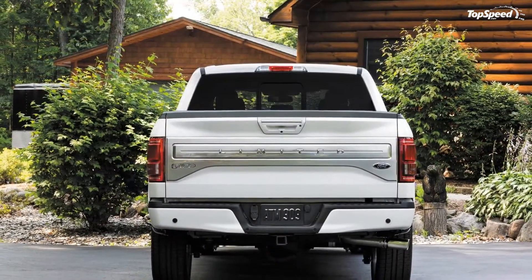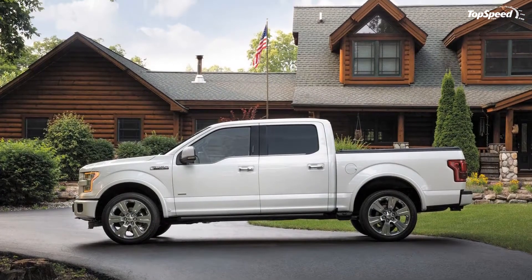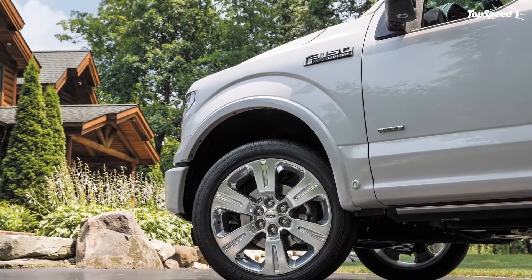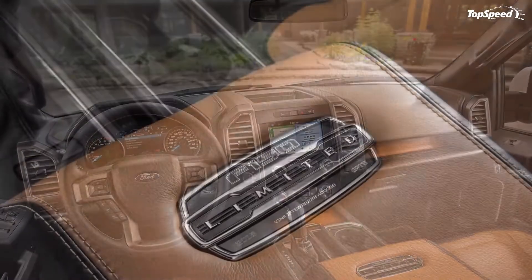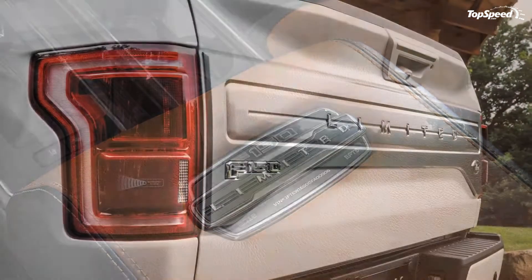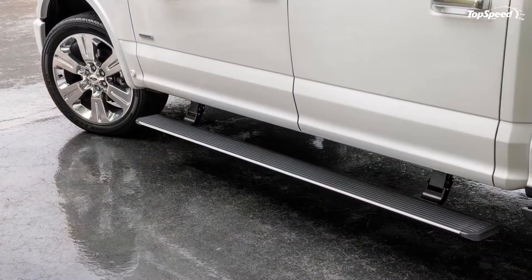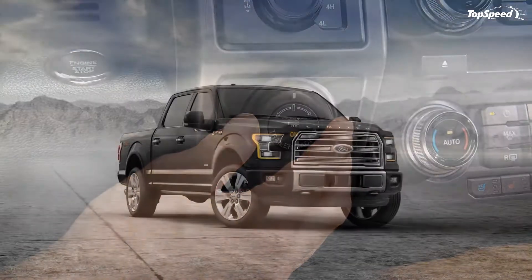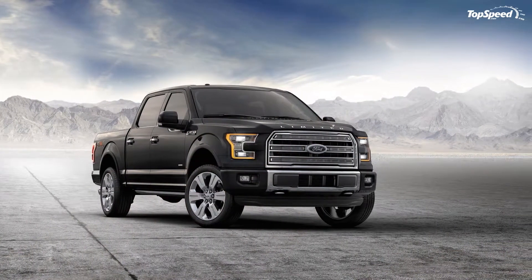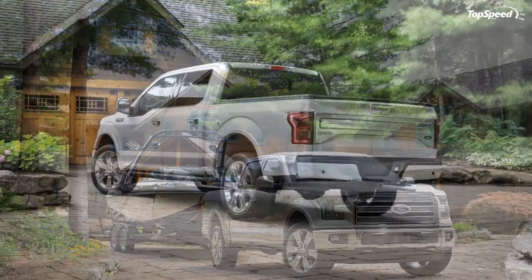The newest example of this is the 2016 Ford F-150 Limited. Though the Limited trim isn't exactly new, having debuted in 2013, it is the first time the range-topping trim has been found on the aluminum-bodied 2015 Ford F-150. Back before the 2015 model year, the Limited provided all the luxuries of the King Ranch but without the whole western motif. Now with the new generation F-150, the theme continues with a host of upgrades and brand new features.